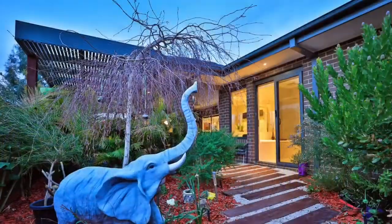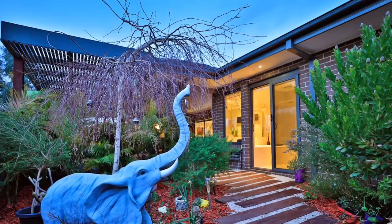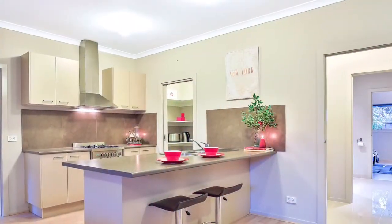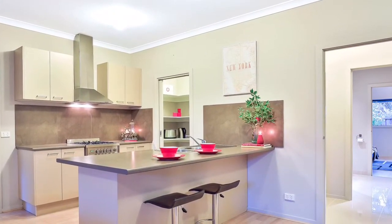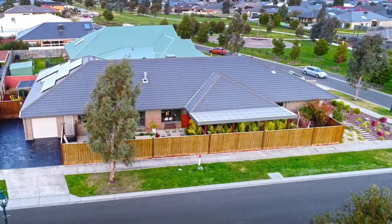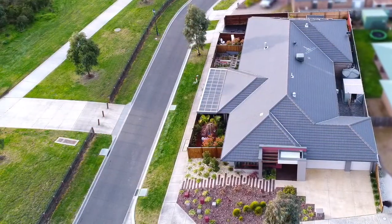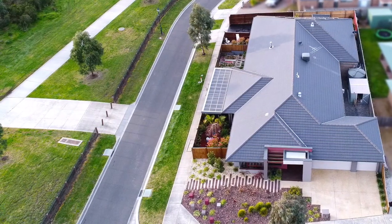This home, built to the highest possible standard, is finished and presented in the most amazing light. Number one Possum Place, Pakenham. Whatever your needs, whatever your desire, there has never been a home like it come to the market in Pakenham.